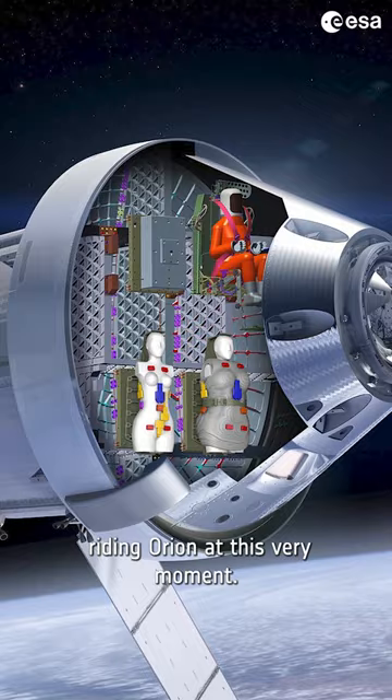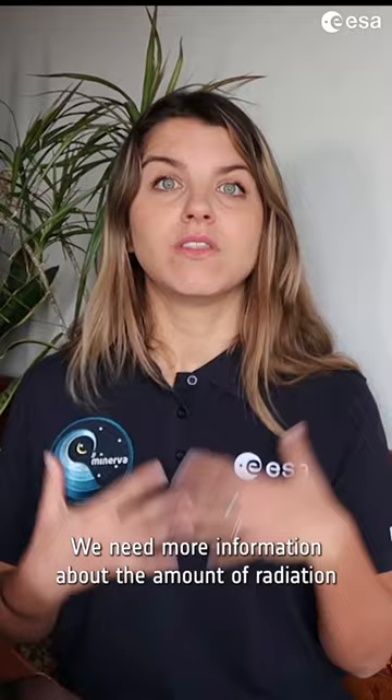Please meet Helga and Zohar, two European mannequins riding Orion at this very moment. We need more information about the amount of radiation that astronauts are exposed to in space.